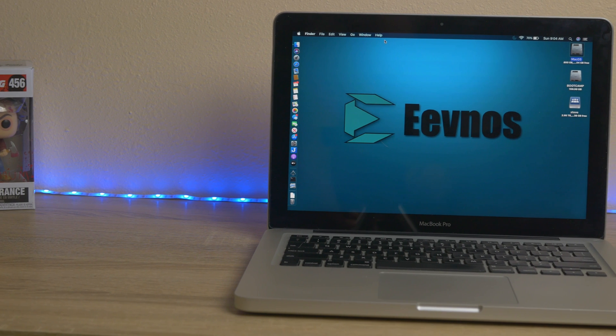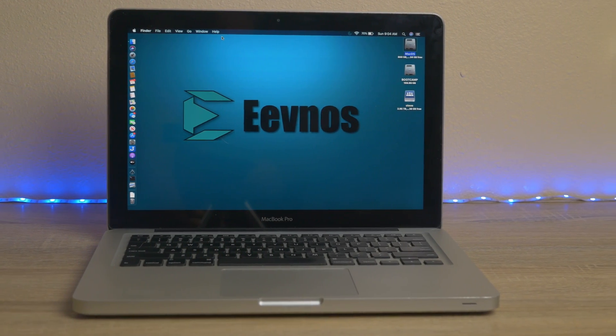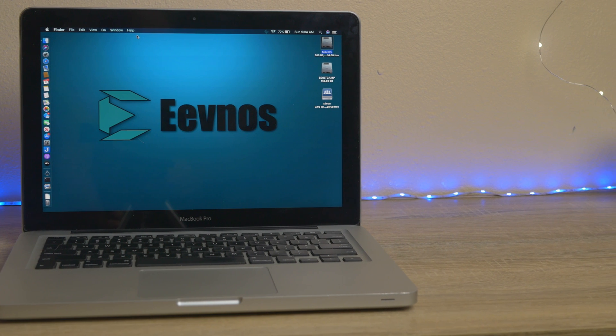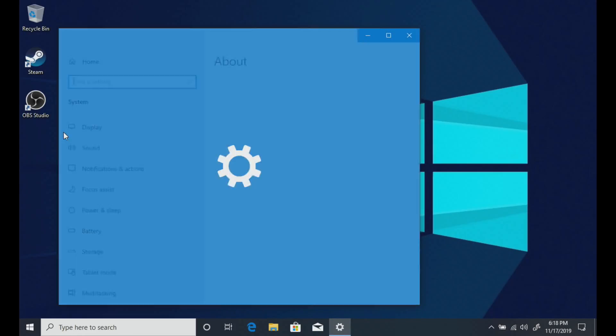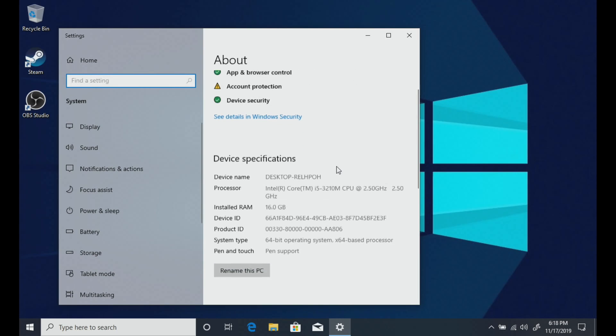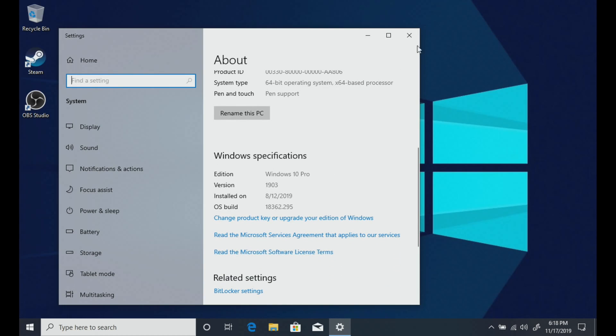When I first got this machine and put in the larger hard drive, I didn't clone the existing drive, so I did a clean install of macOS Mojave. That worked just fine — I've been using it for months. I even set up a Boot Camp partition with Windows 10. I have a tutorial video on how to do that if you want to check it out.